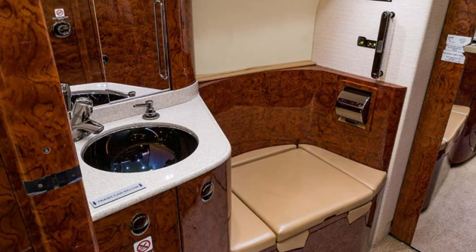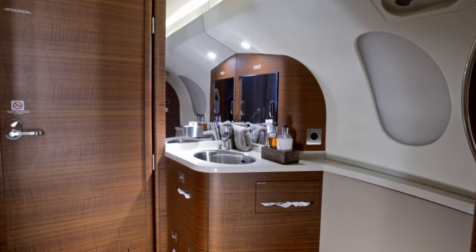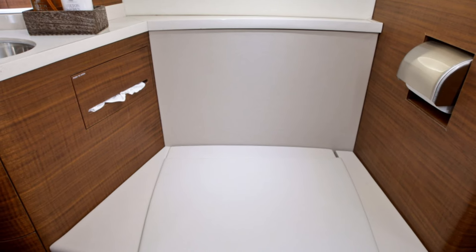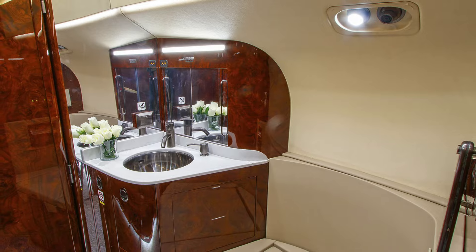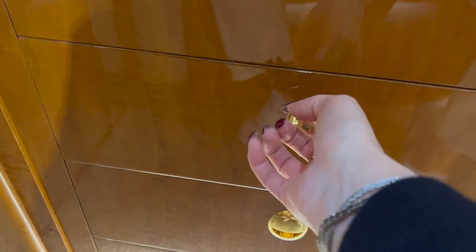Past the third and final zone, travelers will find the aft lavatory, fitted with polished glass, brushed aluminum, and other high-end finishes, creating a luxurious spa-like atmosphere. The aft lavatory can even include an optional shower installation. Finally, the baggage area at the very rear of the aircraft features a full-length wardrobe.